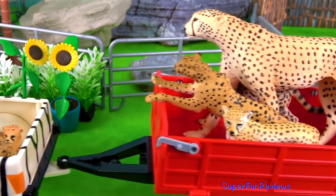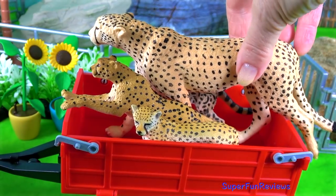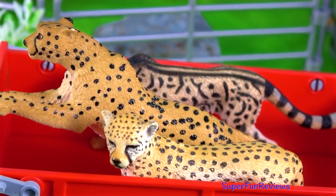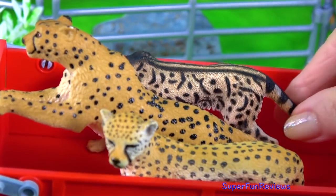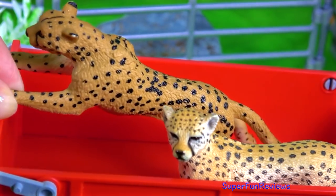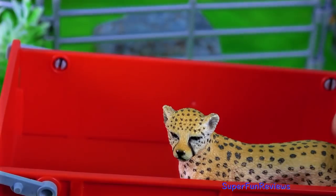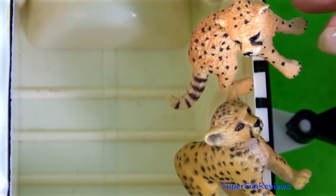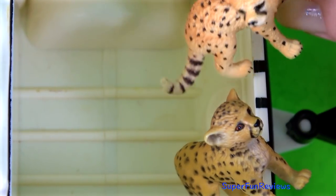First to arrive are the cheetah family. Did you know that an adult cheetah can have nearly 2,000 solid black spots on its coat? This is the king cheetah. Cheetahs are mainly found in the open grasslands of sub-Saharan Africa and in eastern and southern African parts.